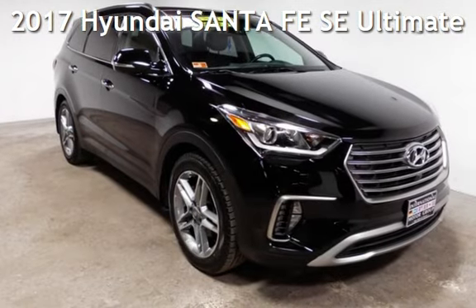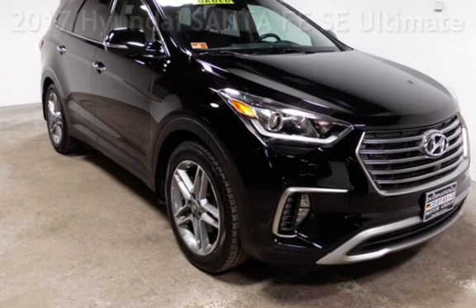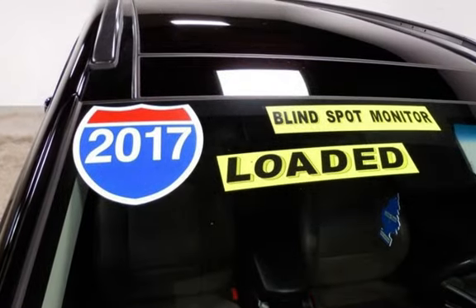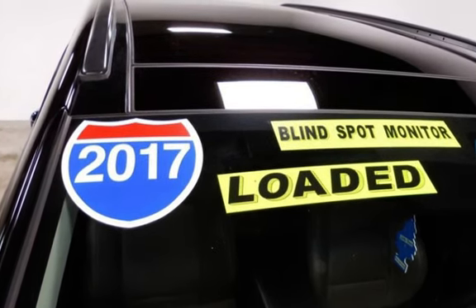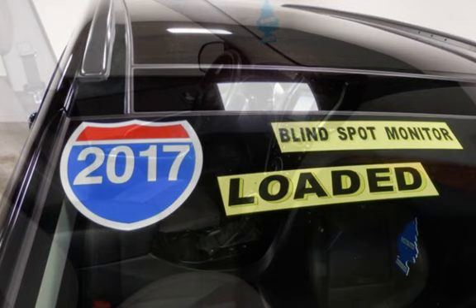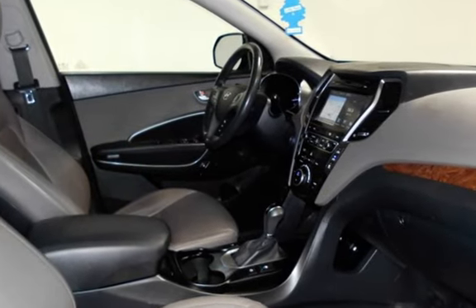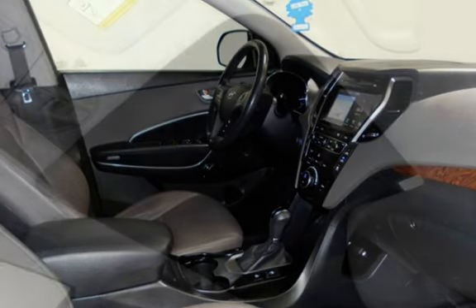Presenting a pre-owned 2017 Hyundai Santa Fe SE. This four-door SUV has a six-cylinder, 3.3-liter V6 engine, with all-wheel drive and an automatic transmission. This Hyundai has less than 75,000 miles on the odometer. Estimated fuel economy is 17 miles per gallon in the city and 22 miles per gallon on the highway.